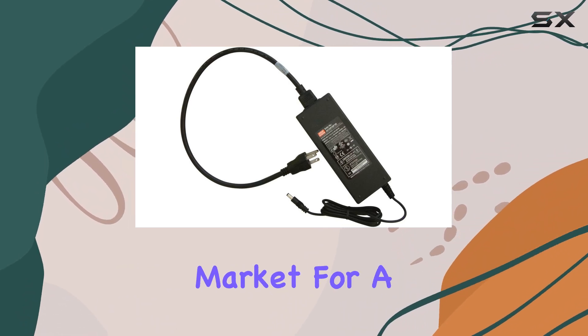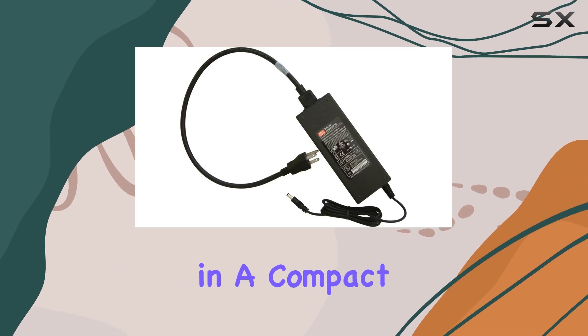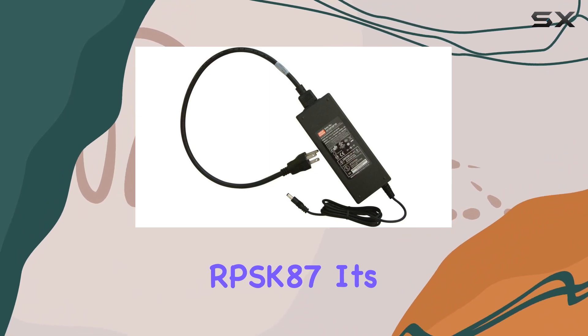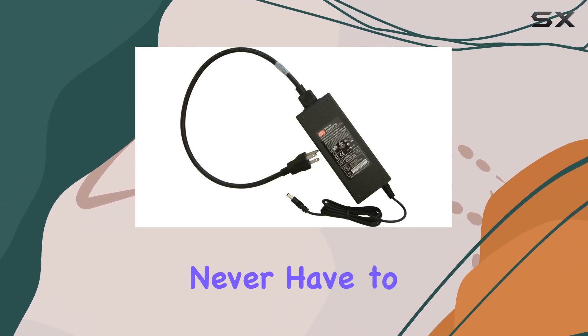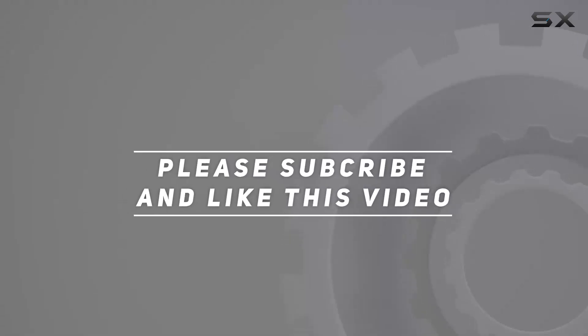In conclusion, if you're in the market for a reliable power supply cores that delivers top-notch performance in a compact package, look no further than the Winegard RPSK87. It's the epitome of convenience and reliability, ensuring you never have to compromise on power again. Check out the video description for updated price, and thank you for watching this video.